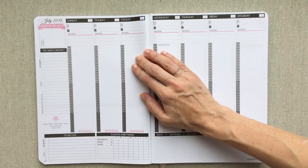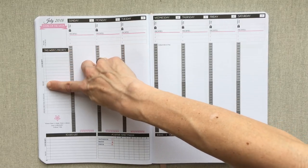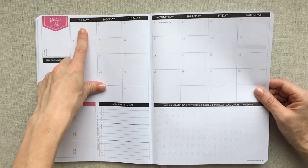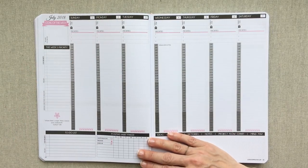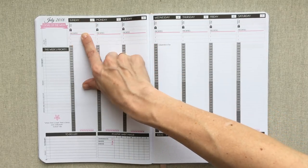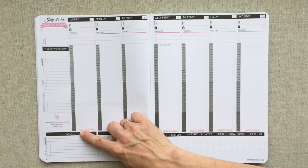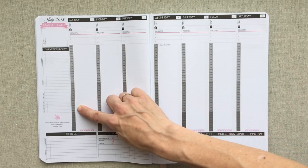Then you have a dot grid section for ideas, gratitude, victories, notes, project flowchart, and mind map. After your monthlies, the weeks follow the months. Here is your weekly layout: you have your goal of the week, reward if achieved, this week's priorities, top priority, priority, and errands and tasks to delegate at the bottom. There's a quote every week. Your week starts on a Sunday, and you have today's goal, a little gift icon, and priorities one, two, three.